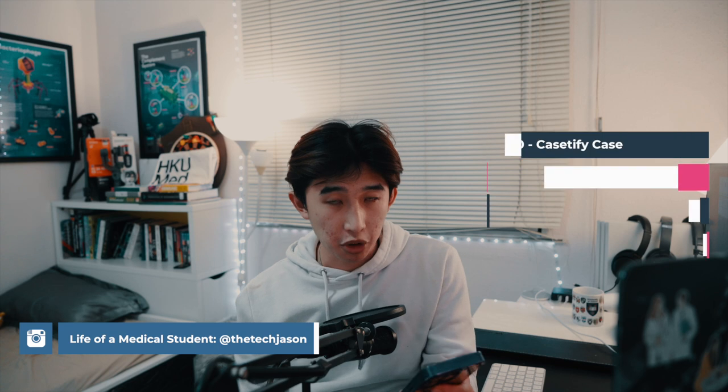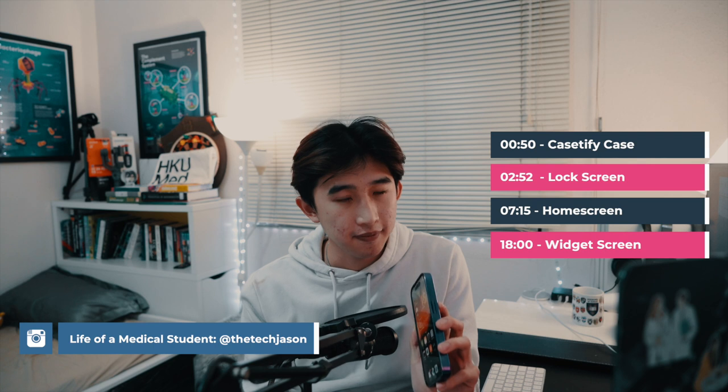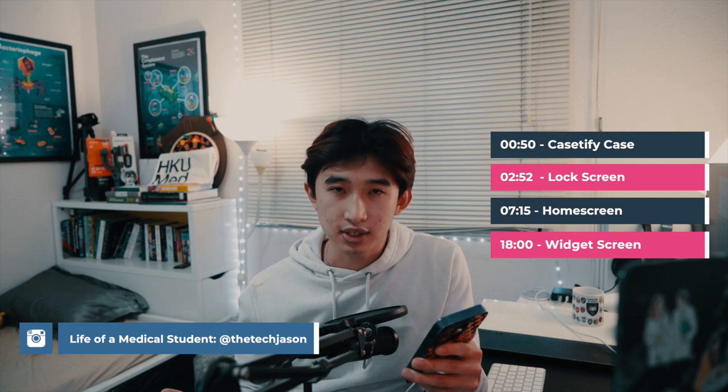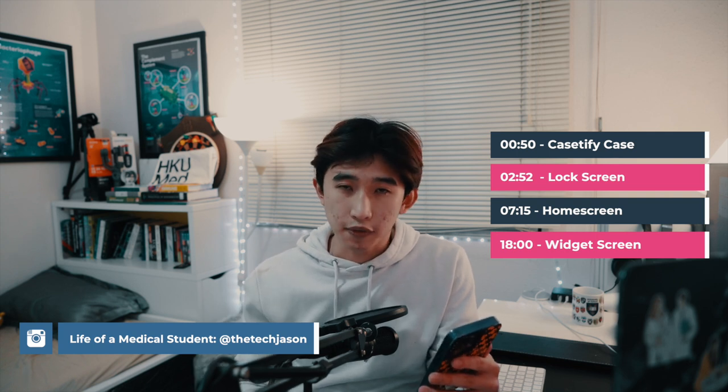Hello everyone, my name is Jason, a current year one medical student at Hong Kong U, passionate in tech and productivity. Today I'm going to give you a tour around what's on my iPhone 14 Pro — what's on the phone, what's in terms of the case, as well as the apps and tools I use for studying, productivity, and day-to-day life, plus some hacks and apps definitely worth downloading. So without further ado, let's get straight into it.